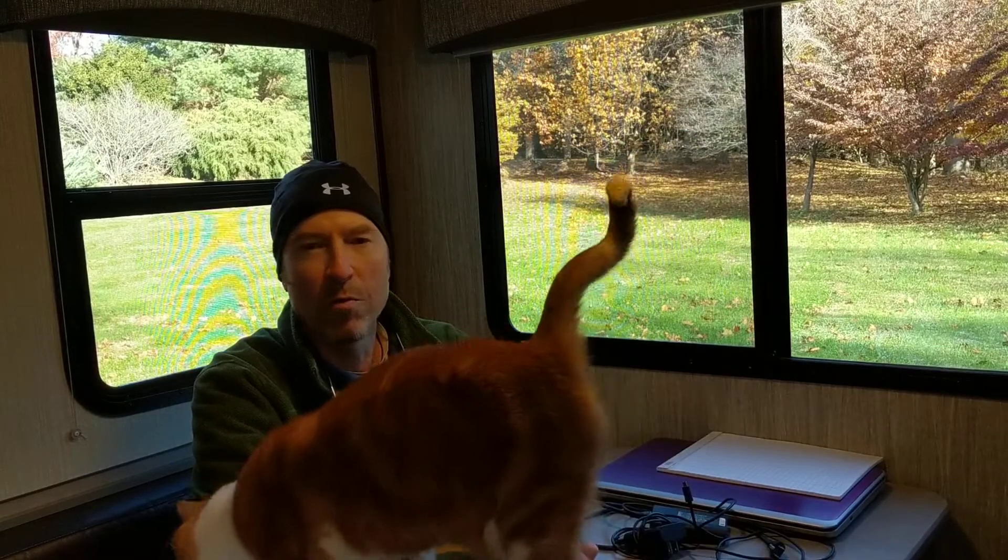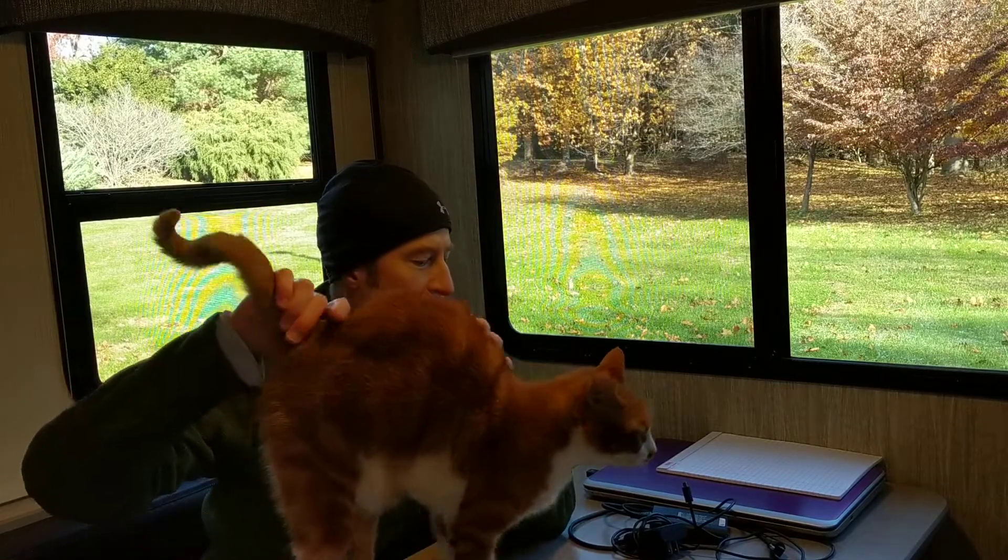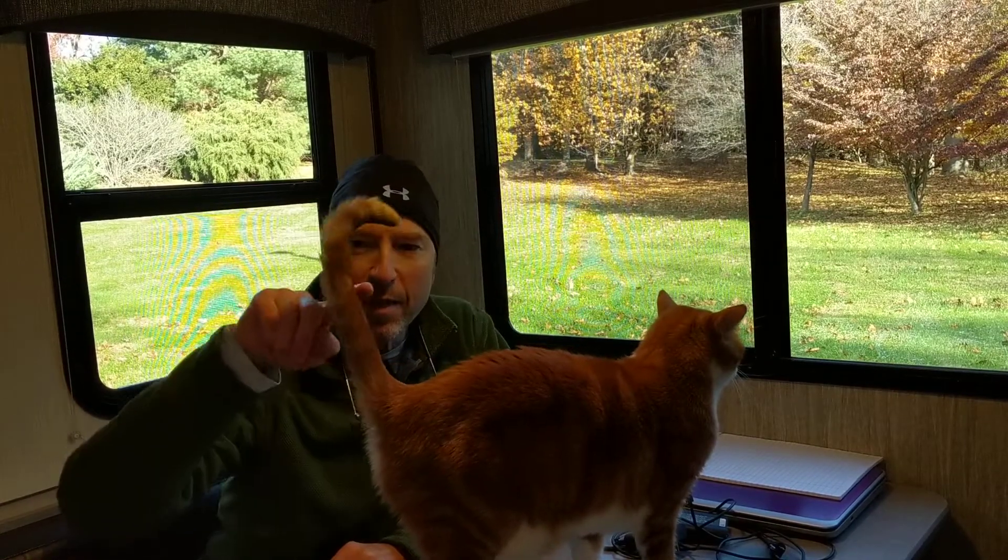Hey everybody, John here from Catbird Hill. Welcome back to the RV that you saw us talk about in the last video. I'm inside the RV — I was actually working outside for a bit and wanted to come in and warm up. It's a pretty chilly day here in southeastern Pennsylvania; woke up this morning at about 26 degrees. We're going to be greeted by Bandit, one of our three cats. I'm convinced my wife and I really didn't get this RV for us — I think we got it for these three cats.